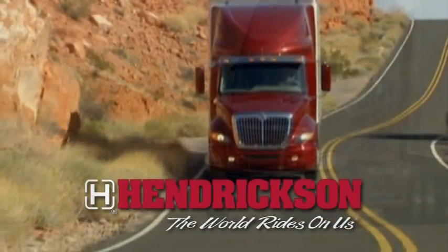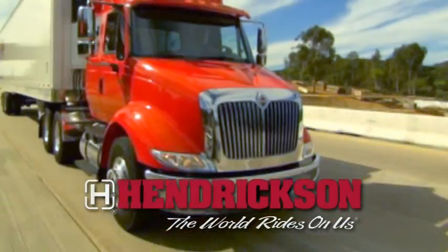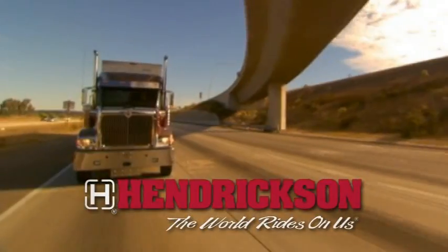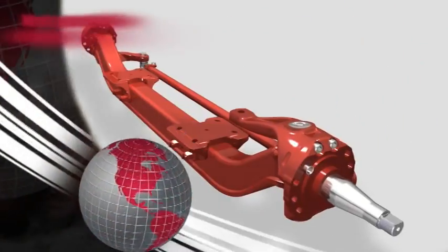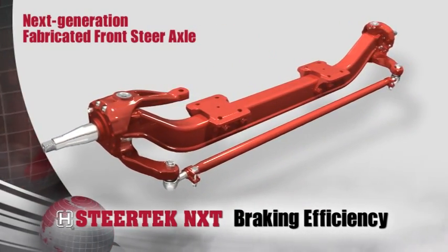For over 95 years, Hendrickson has enjoyed a legacy of leadership in developing world-class, cutting-edge ride solutions for the heavy-duty transportation industry. Hendrickson's next generation fabricated front steer axle is the new Steertek NXT.